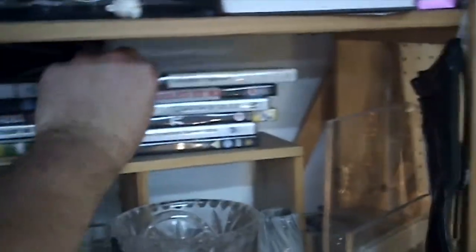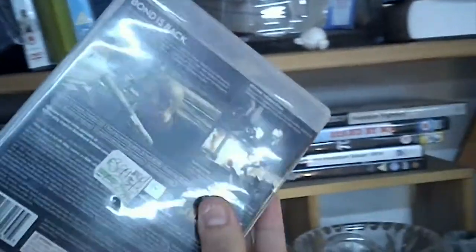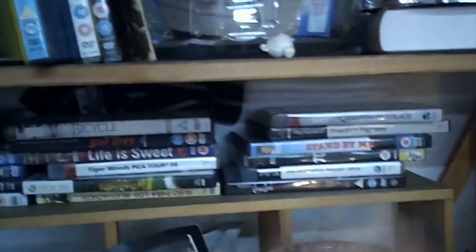Some DVDs and some games. Freedom Fighters on PS2 - never heard of it, any good? There used to be a whole case full of Japanese import Famicom and Super Famicom games here, but whoever had that didn't pay their rent and got kicked out. Some interesting marionettes - Superman, Spider-Man, Bart Simpson.